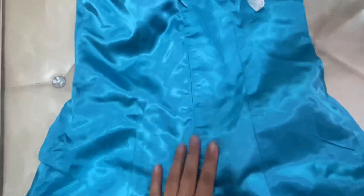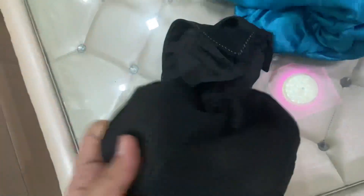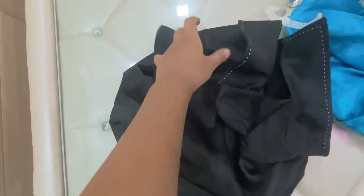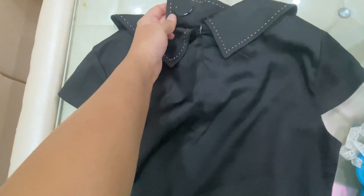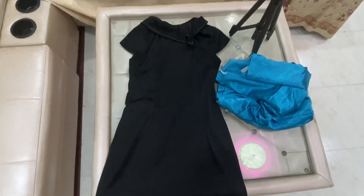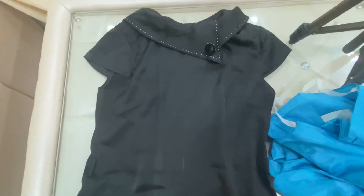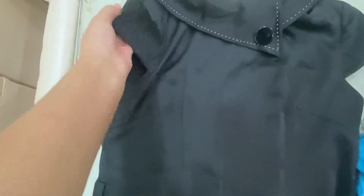So my second dress is in black. This is a very good dress for office wear. So this is also on display — I will show it to you. Now you can see this — it is something like this. This is in black and here they have little sleeves.